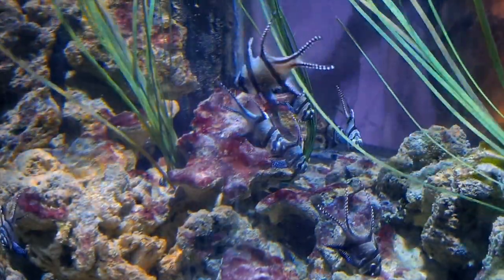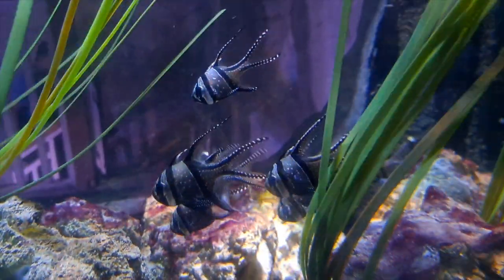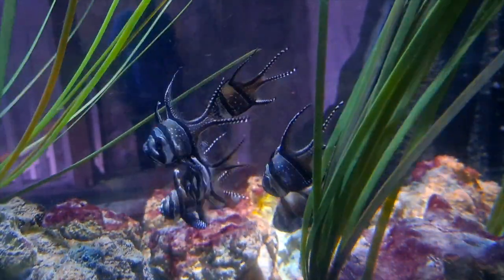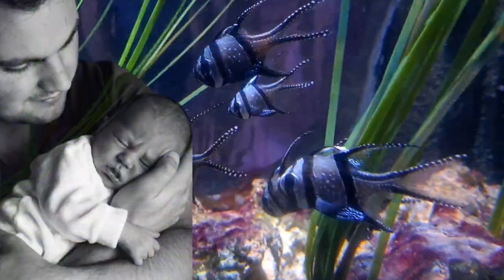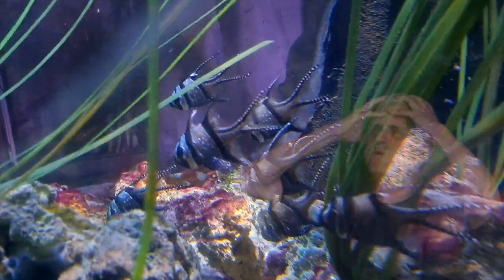They like to hang around in a group. One very interesting fact about this little fish is that, like many cardinal fish, sex roles are reversed. It's the males that provide the parental care — the male does the brooding and hatching of eggs in their mouths.